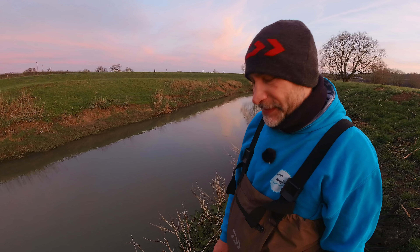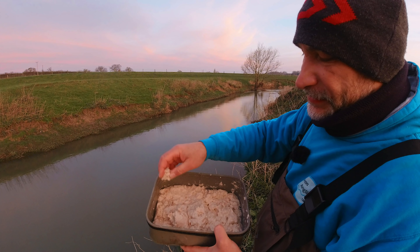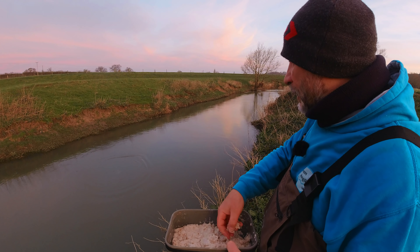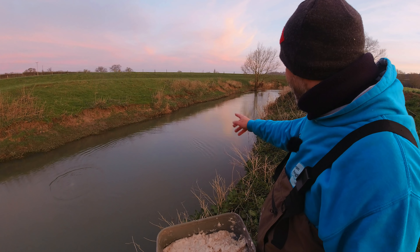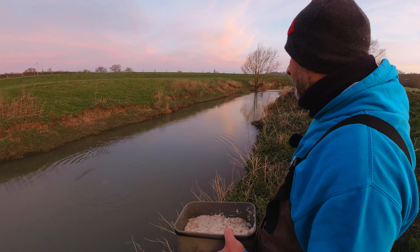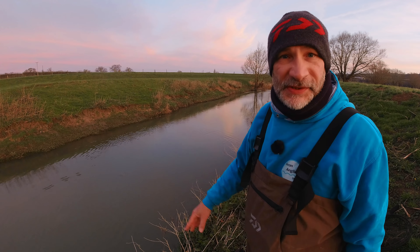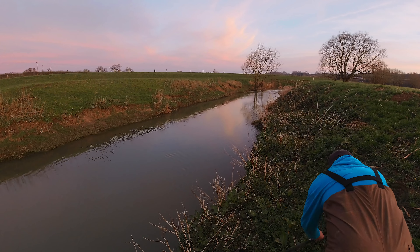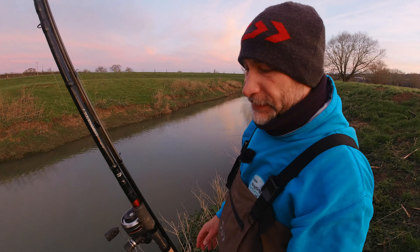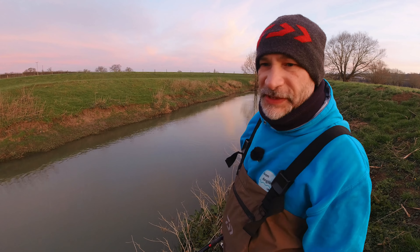We'll get started — doing exactly the same as yesterday. I've got my mashed bread as feed. What I've done as I normally do is one end's quite stodgy and one end's very runny. I'm going to get this in, let it cloud up, give it a few minutes to get the fish interested, and then run a bit of bread flake through. I'm going to concentrate on bread flake today, although this stuff's really messy. I have got some maggots so we can go maggots if we fancy it — I'm just hoping to catch a few fish before it starts raining.